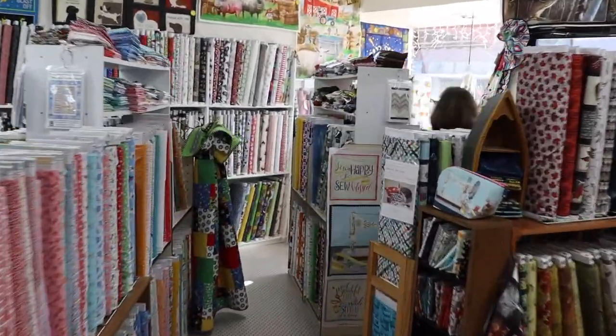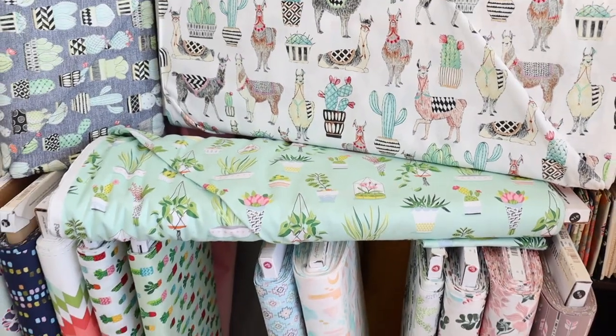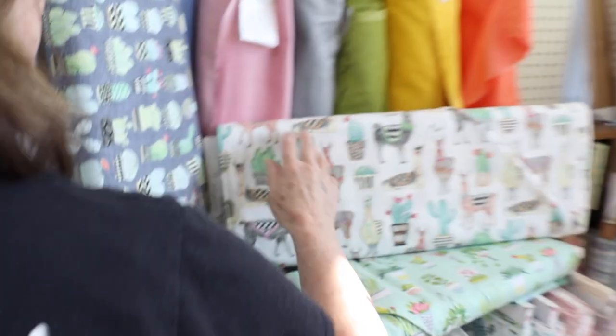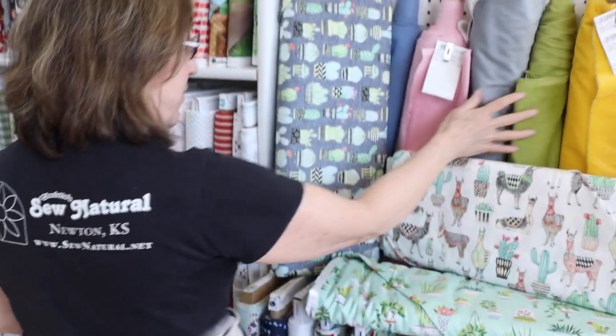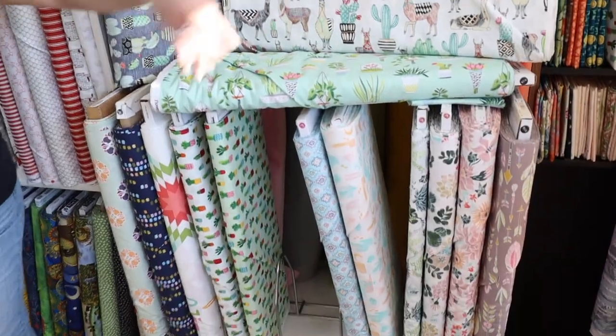We had a model for a while and it is so cute. I'm thinking about doing another model because we do have this wonderful cotton velveteen to go with it. Isn't that beautiful stuff? So you'd have a great texture.